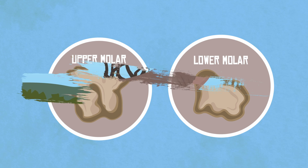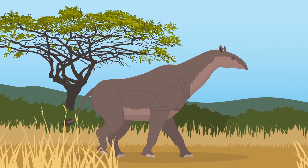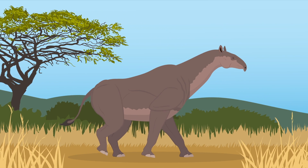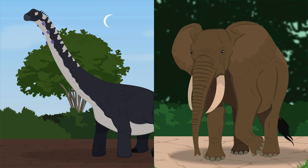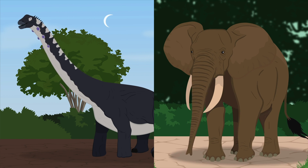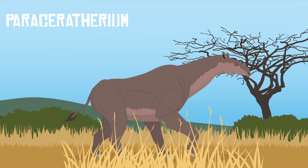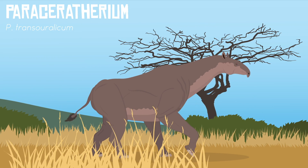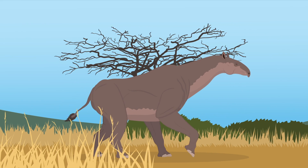Unlike most rhinos, Paraceratherium had an elongated neck and thick, pillar-like legs to support its body. The proportions of these legs were quite unique for large animals. Large theropod dinosaurs and elephants had longer humerus and femur bones, while their forelimbs, hindlimbs, and feet were shorter and more compressed. Paraceratherium's proportions were the opposite — its humerus and femur were shorter, while its lower limb bones were longer. These limb proportions are what we see in other rhinos and perissodactyls as well.